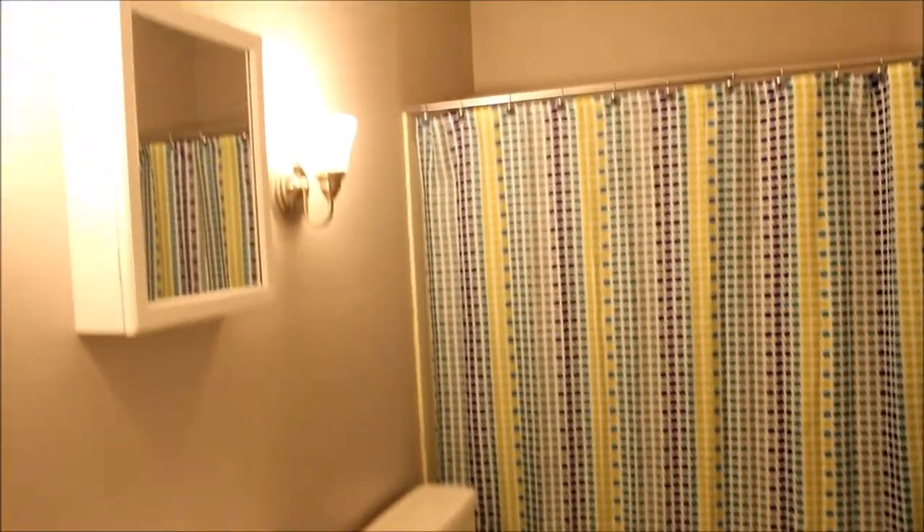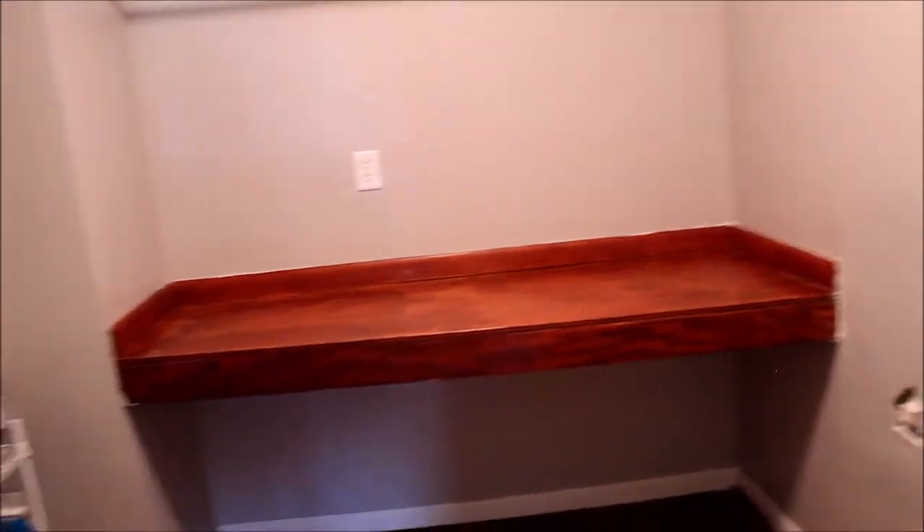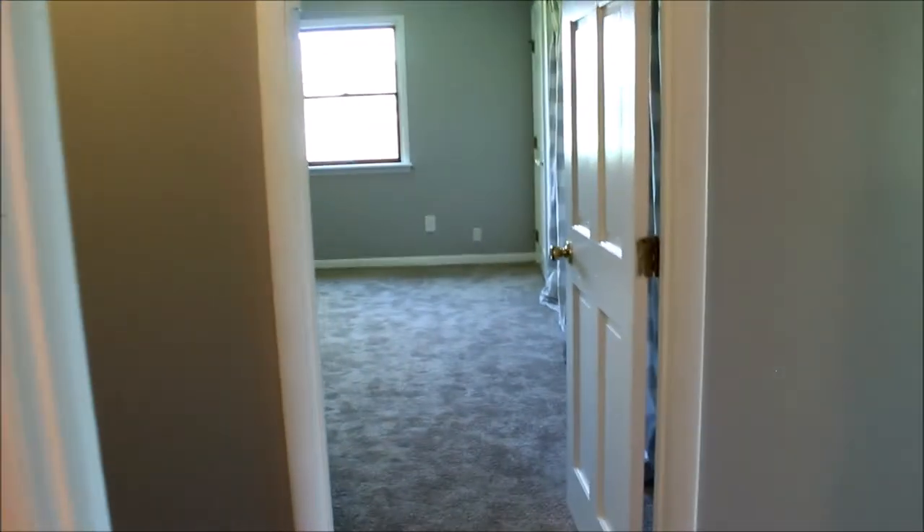As we come back into the great room, we go down the other side of the house through the hallway. We've got a linen closet here. We come into bathroom number three — paint, flooring, all updated. Down the hallway we go into the laundry room. Look at the size of that laundry room. Here's where your washer and dryer would go, with a fold-up table. Your heat pump and air conditioner were installed in 2017.